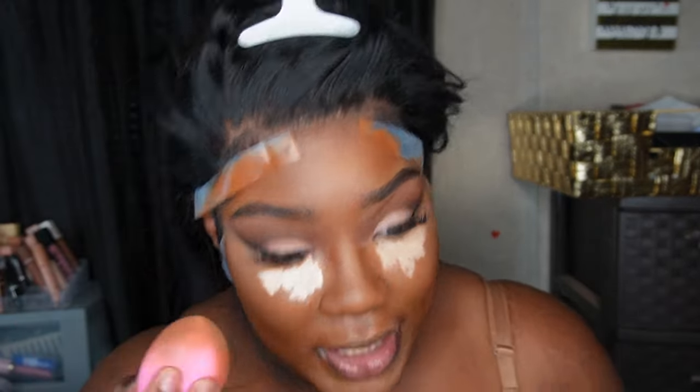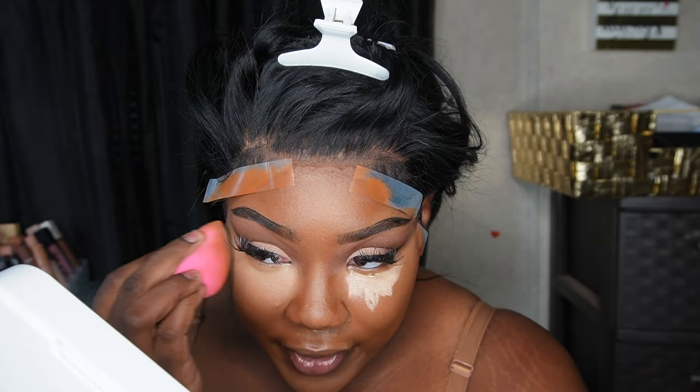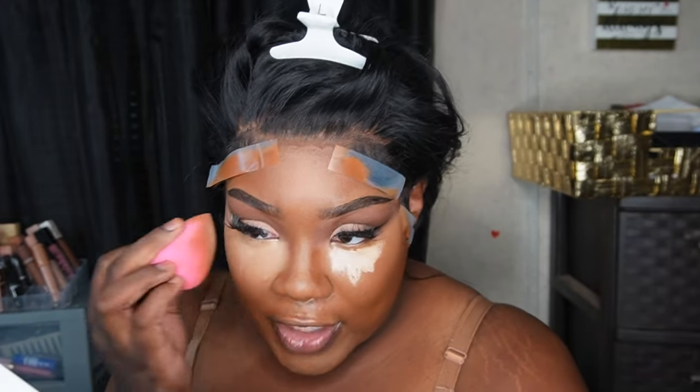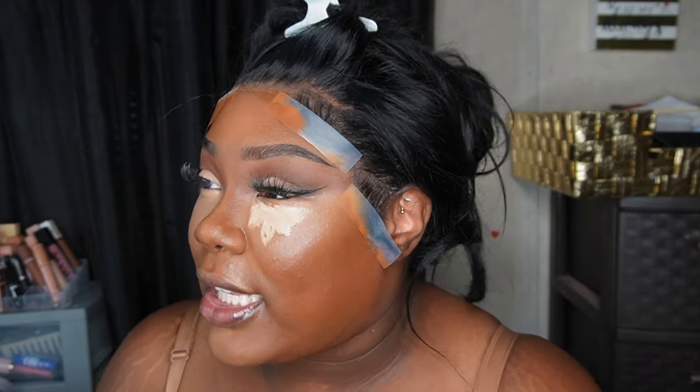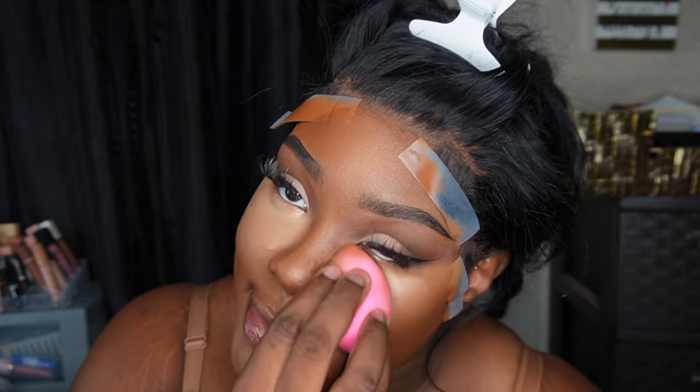We're gonna blend this off with my original beauty blender. I also ordered a new foundation to review — the new Ariana Grande R.E.M. Beauty foundation. I read good things so I'm excited. I haven't reviewed a foundation in a minute. The brand's aesthetic didn't really scream 'buy me' before, but the new foundation with medium buildable coverage has me interested. Look out for that review as soon as it arrives.